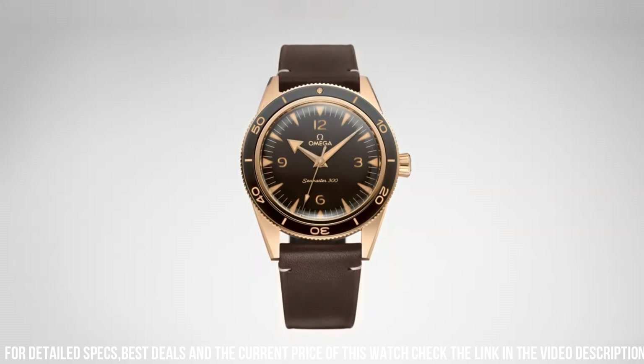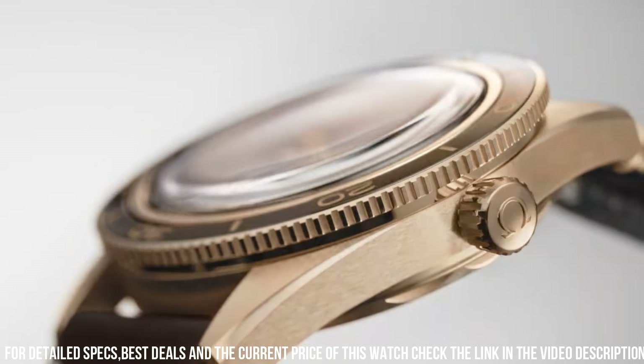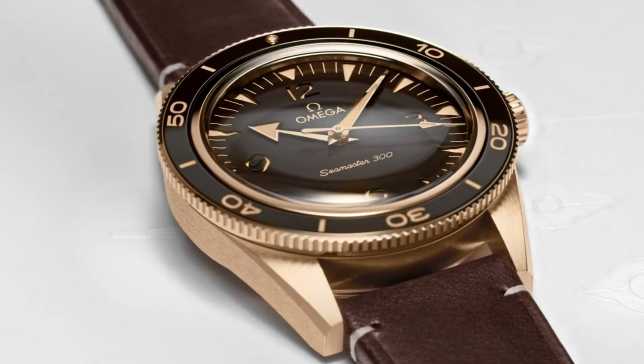Case: bronze gold. Case diameter: 41mm. Dial color: brown. Crystal: domed, scratch-resistant sapphire crystal with anti-reflective treatment inside. Water resistance: 30 bar / 300 meters / 1,000 feet.